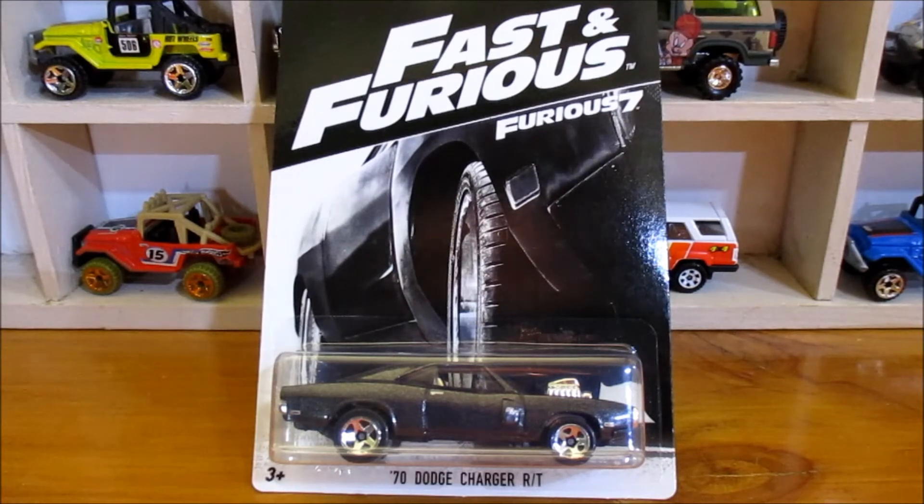Today, I found it. I wasn't looking for it, but I found it. So now I'll finally finish off that set. I'll leave this one on the card for now, just so I can complete that set.